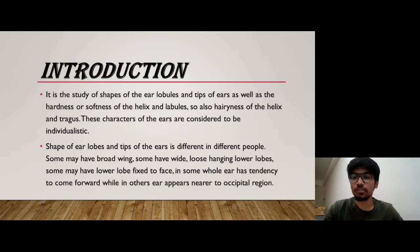Earprint is the study of shapes of the ear lobules and the tips of the ear, as well as it also tells us about the hardness or the softness of helix and the lobules. It also tells us about the hairiness of helix and tragus part. All these characters are known as the individual characteristics of an ear print.